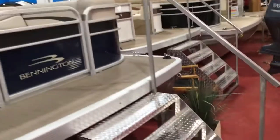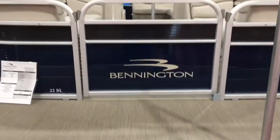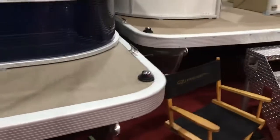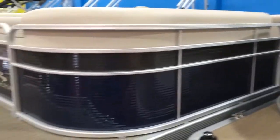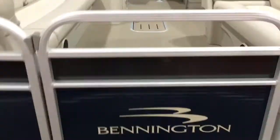Hey guys, we're here at Full Performance Marine. We're going to do a little walkthrough video of this 2018 Bennington 22SL. This has an extended front deck on it, regatta blue rail skins with a smoky granite stripe. This is a triple tune with hydraulic steering and a 150 horsepower Yamaha four-stroke.